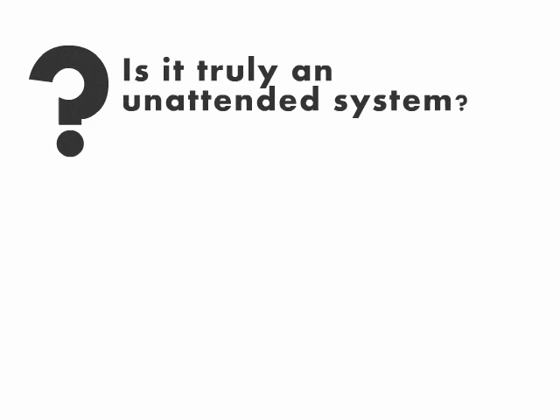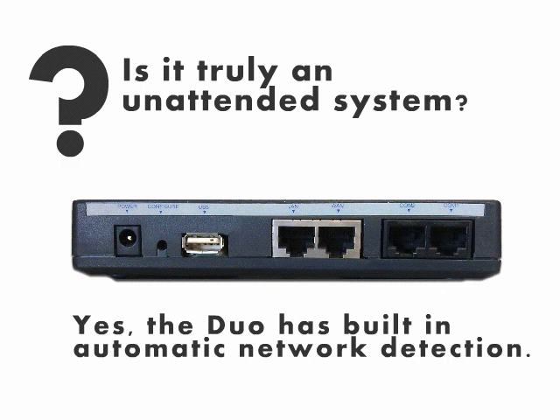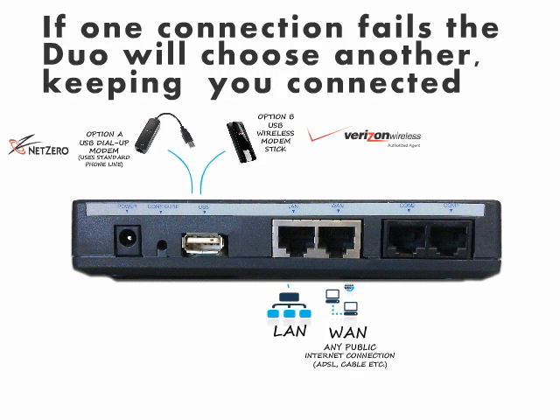You may be wondering, is this truly an unattended system? The answer is yes! The DUO has built-in automatic network detection. If one connection fails, the DUO will choose another, keeping you connected.